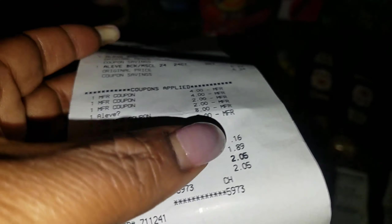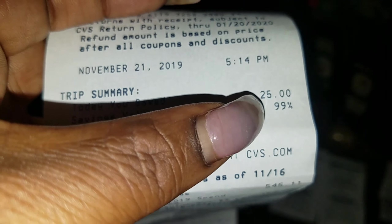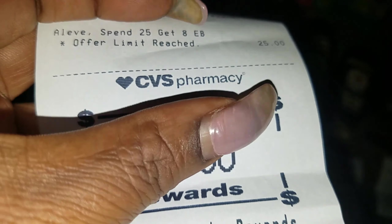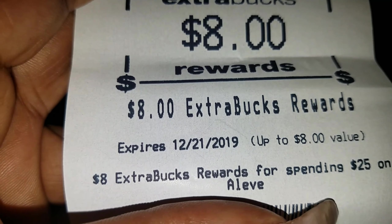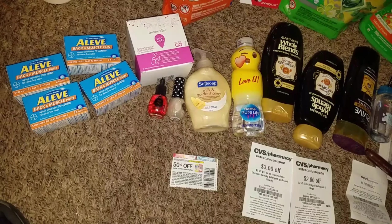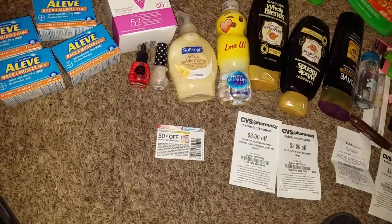This is when I got happy. Anytime I get happy at CVS, something always goes wrong. I got 99% savings! My $8 ExtraCare Bucks printed for spending $25 — I did it! The total came to $25, and I have video of the prices and everything in the store that I'll add in right about now.